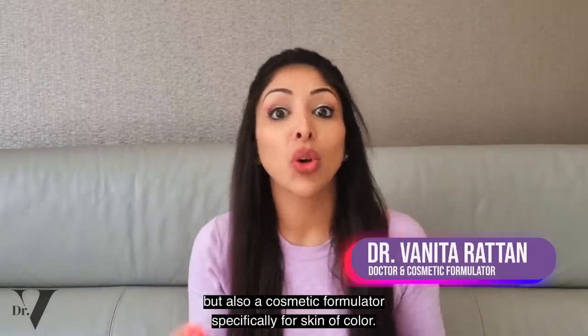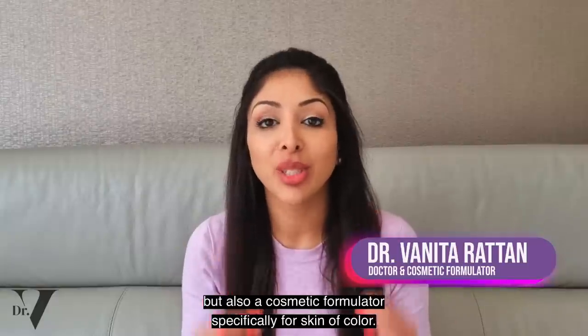Hello, I'm Dr. Benita Rattan. I'm a doctor but also a cosmetic formulator specifically for skin of colour.